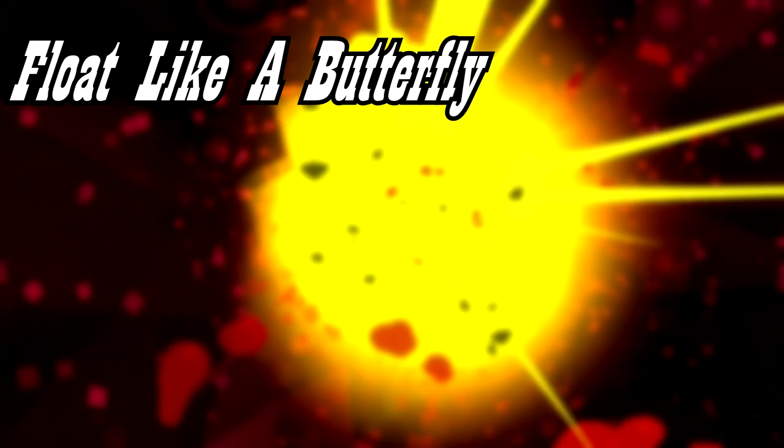The Neon Ninja has three hidden effects which are going to be called Float Like a Butterfly, Recharge, and Clone Jutsu.